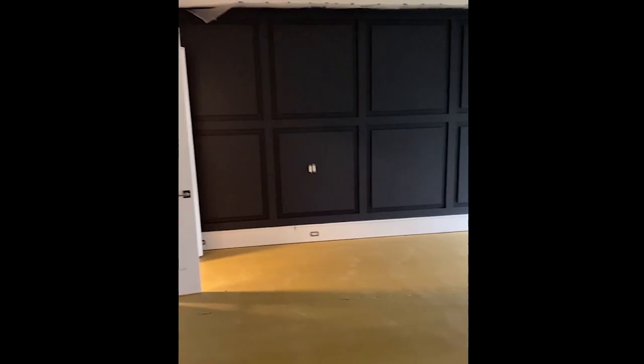By the end of day tomorrow we're going to have all our carpets in. Look at that gorgeous wall — oh I love it! Oh la la is right!